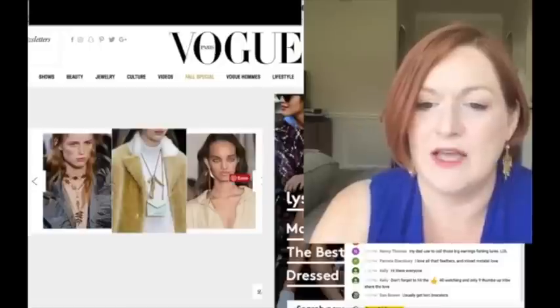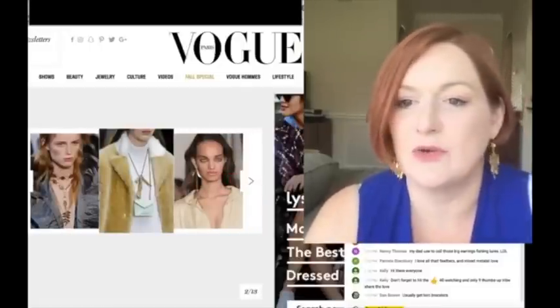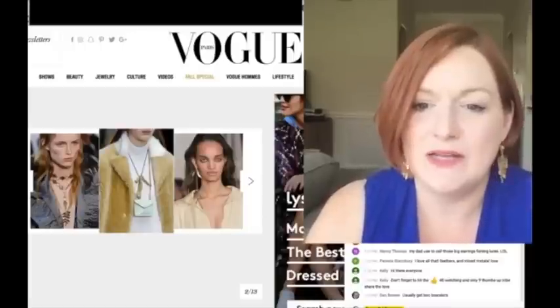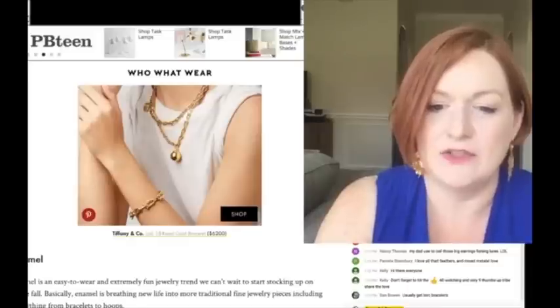Mix-match earrings were ones I saw on a couple of the sites - that's the same thing I'm seeing. Kind of the same deal - I'll go through and look at what I see on other sites too.